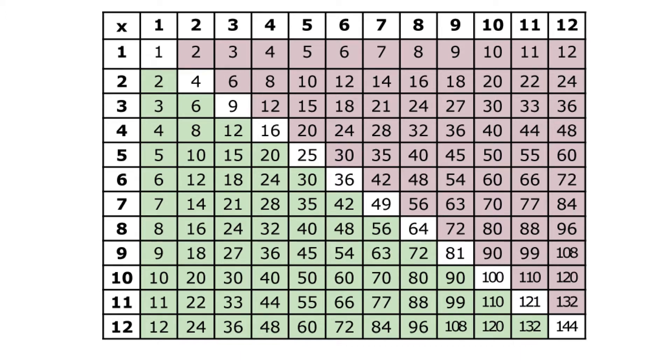Multiplication fun facts. We're going to use a multiplication table and some stories. Let's begin.